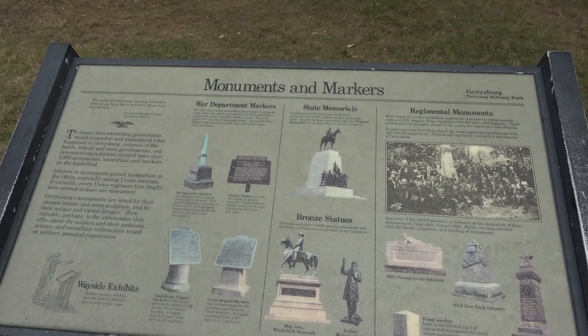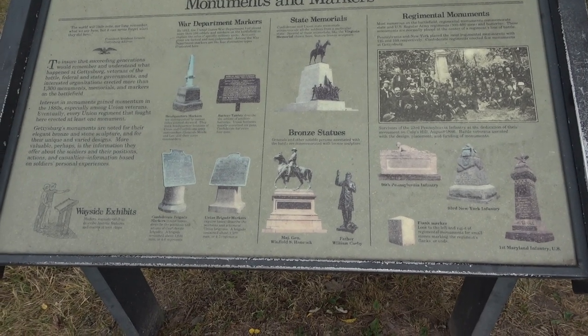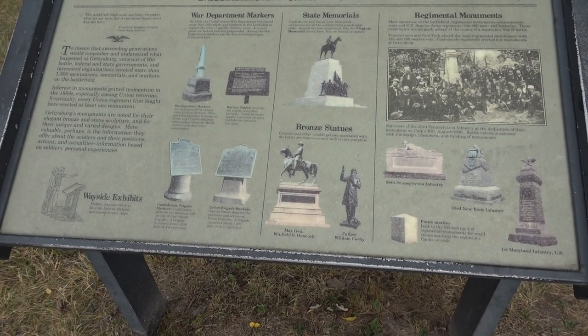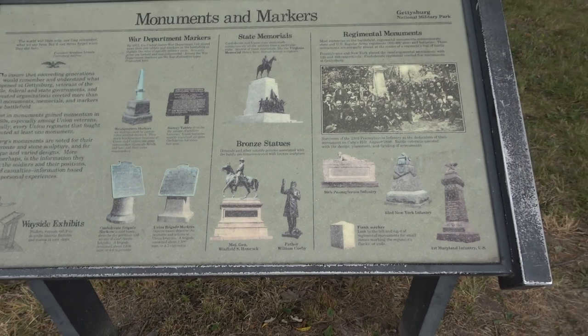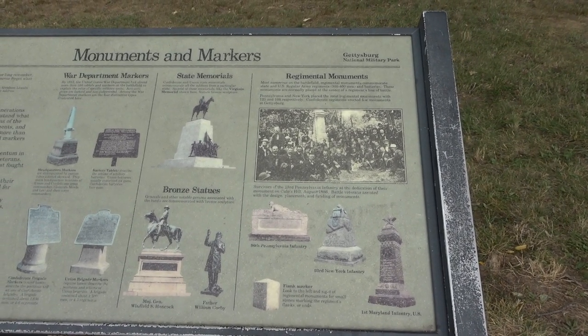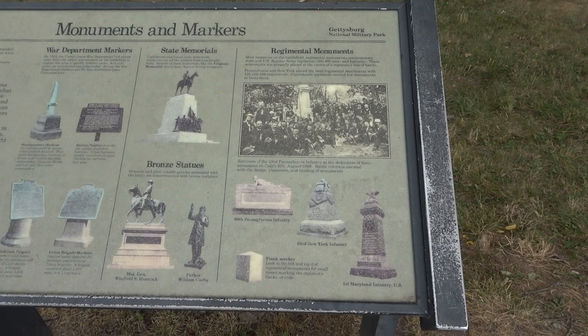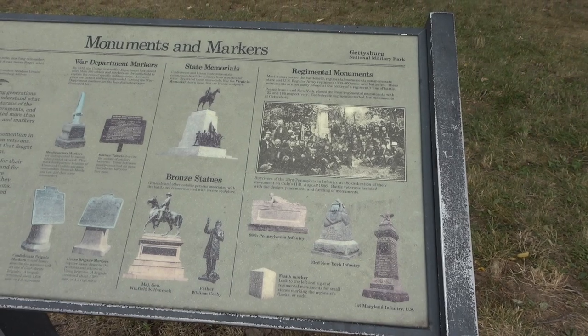There are also state memorials for soldiers from particular states, bronze statues of generals and other notable persons who were at the battlefield, and regimental monuments put up by individual regiments — mostly on the Union side, as Confederates did not put up many regimental markers here.